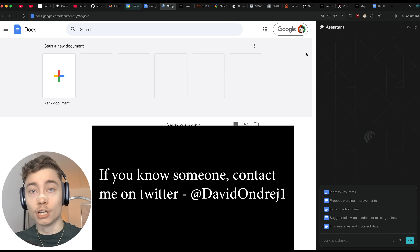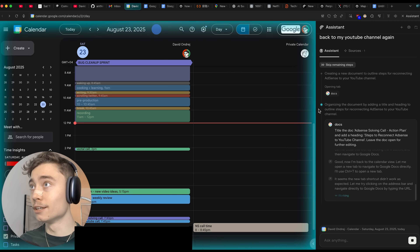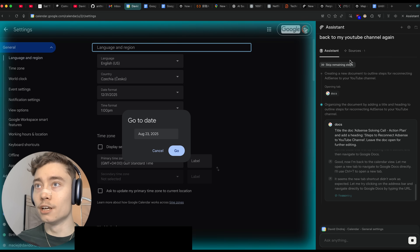I'm losing thousands of dollars a month — so if you know someone high up on the YouTube team or the AdSense team, please put me in contact. But let's see if Comet can help me prepare for this meeting about AdSense.